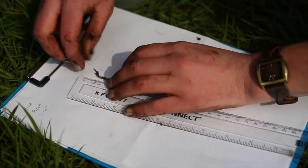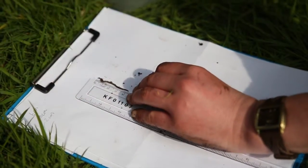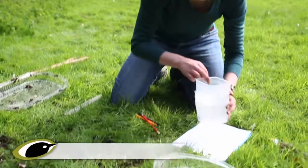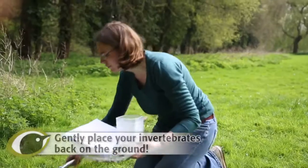If you've got weighing scales available, weigh all of your worms. Once you've finished, put all the soil back into the hole and try to leave it as neat as possible.